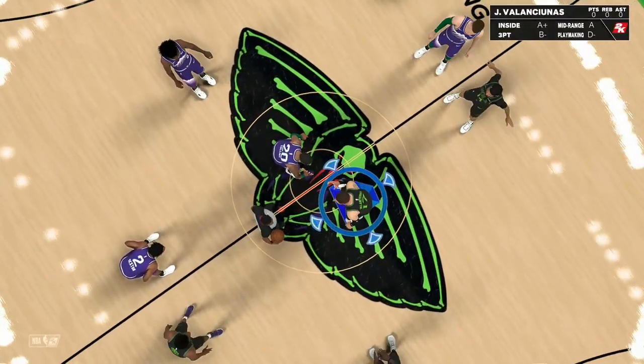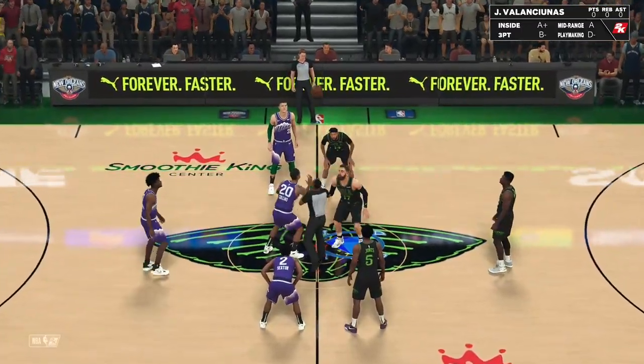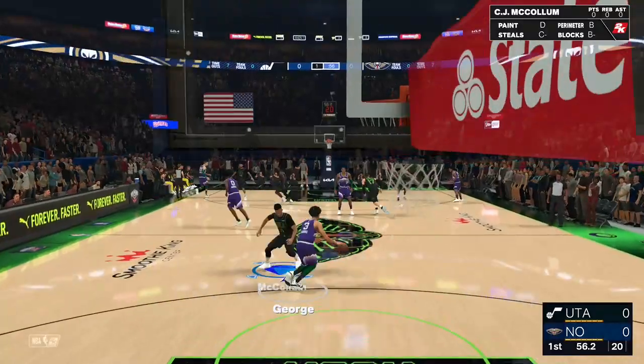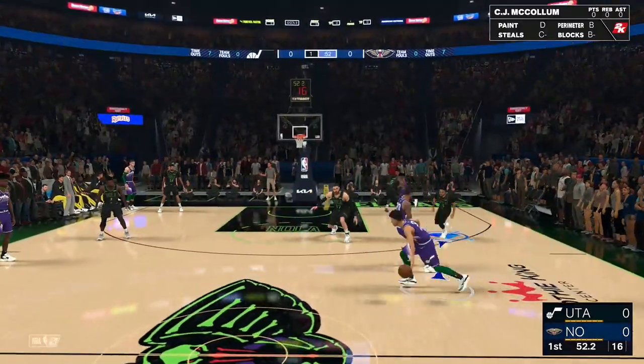This one here tonight, the clash at the guard positions really stands out. No question about it. Both teams rely heavily on their backcourts to get it done, and I'm interested to see which backcourt brings it tonight.